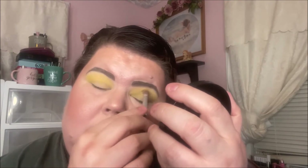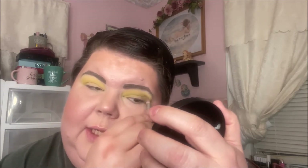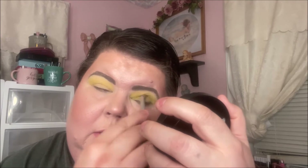Okay, I think that's enough yellow for now. I'm going to take a crease brush and go into this green and put that in my socket. When I did my swatch video of these tin pans, this green that I'm using now is the shadow that swatched the worst of all — it just doesn't have as much pigmentation as the others, so I'm trying to build it up pretty good.